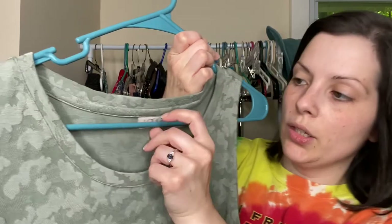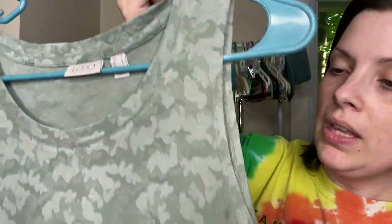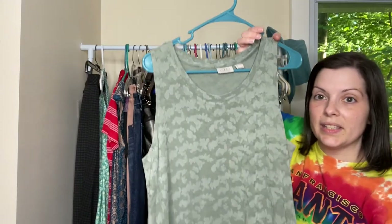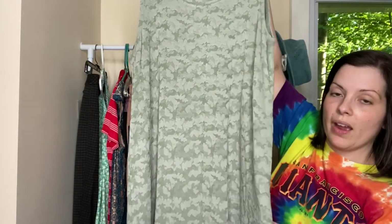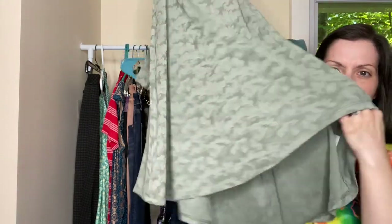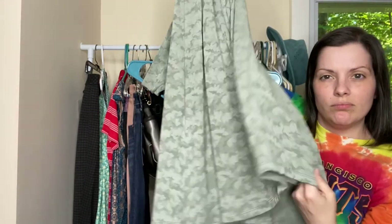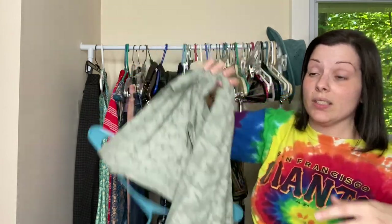Next is the brand Logo by Lori Goldstein. This is a size medium. Loved the sage color. Kind of reminds me of flowers, but I really think it's just abstract. This is a sleeveless dress. It does have pockets on the side. The hem is kind of asymmetric, but it's only asymmetric on the one side. So I thought that was interesting and hopefully I can find a stock photo of it to show all of its glory.